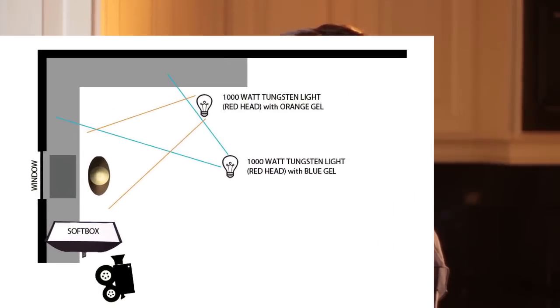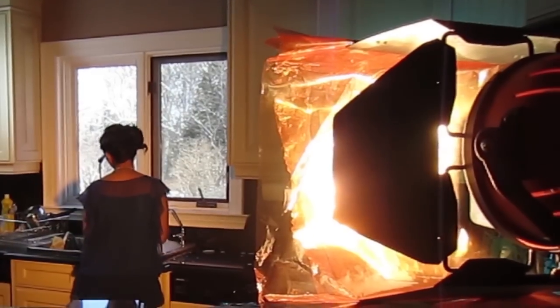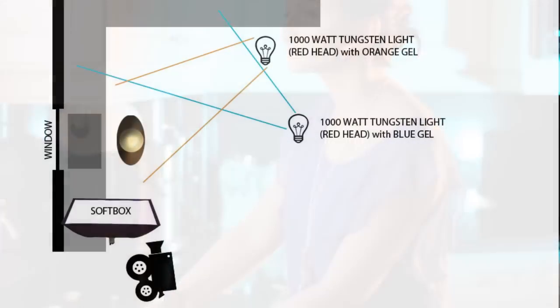The next thing I did was add a backlight behind her — basically to the right side of the camera, directly behind her. It's a 1000-watt redhead light with an orange gel on it. You can see the light here with the gel on it. I didn't want everything in the background to have that orange tint — I just wanted that orange tint on her.